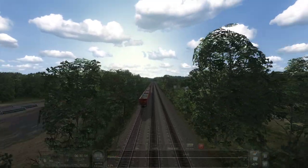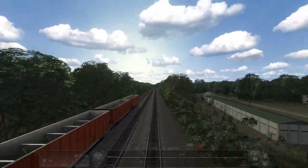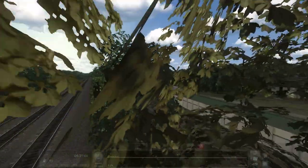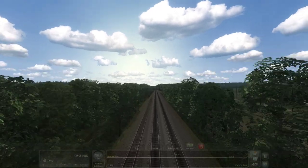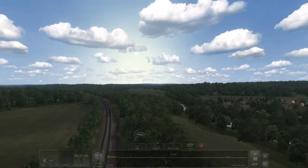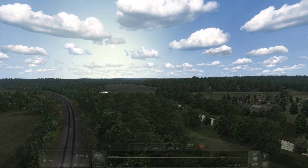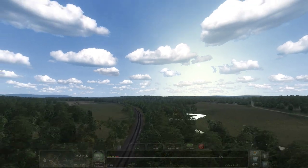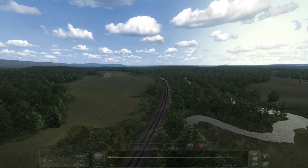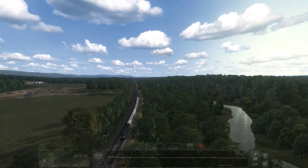Here are the sidings right here at Otisville — those are probably some maintenance-of-way hoppers. Could do some MOW stuff out here if you'd like. I think this body of water on the right here is the Wallkill River.